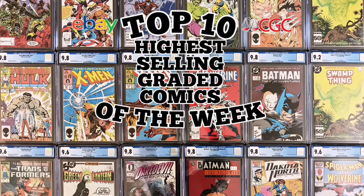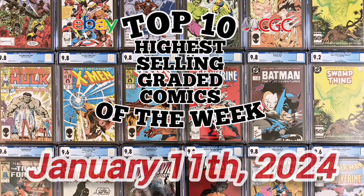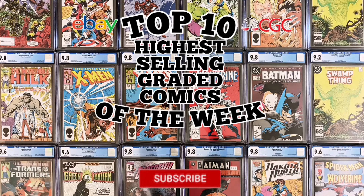Hello Comic Army, welcome back to the top 10 highest selling graded comic books on eBay for the week ending January 11th, 2024. Before we begin, make sure that you hit that like button, make sure you're subscribed, and get a comment ready.